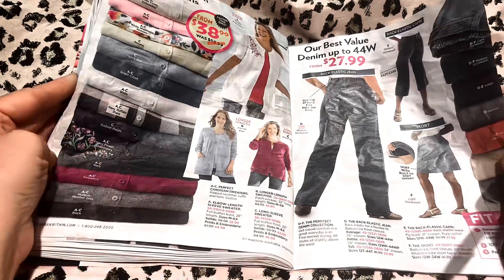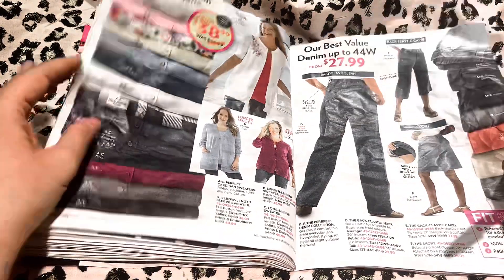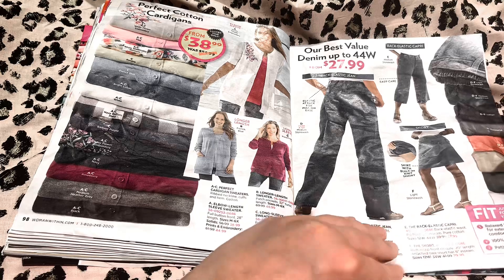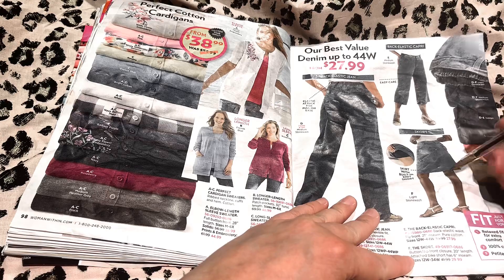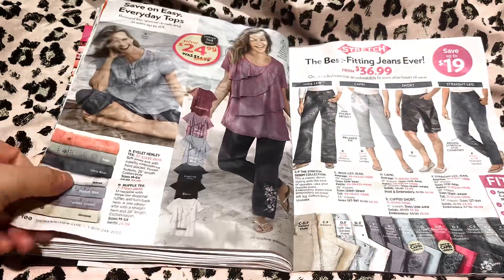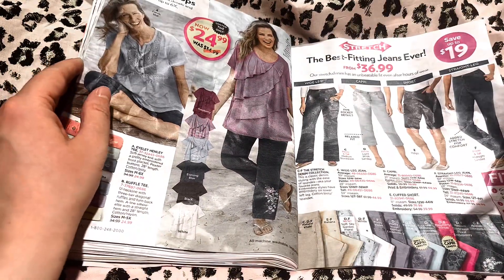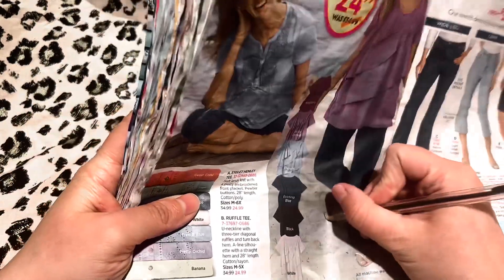Here are our cardigans. This one is very pretty also. And our denim goes up to 44W. And I think this is another skort. Over here, we have our jeans — these are our stretch jeans as well. Oh, you like these tops? Me too — I'll put a check for you also. I love how it's tiered like that, very pretty.